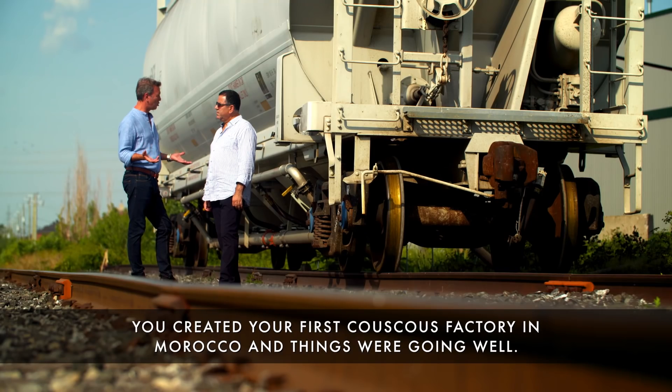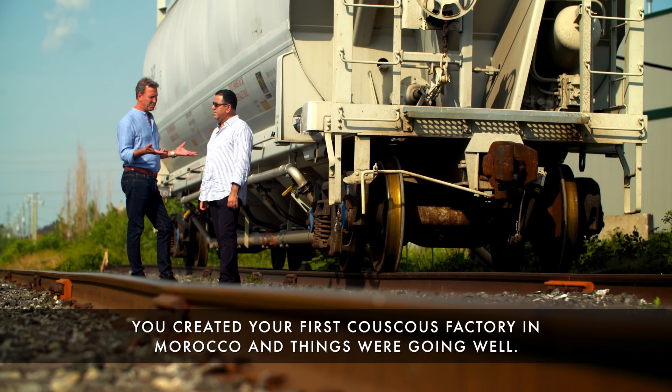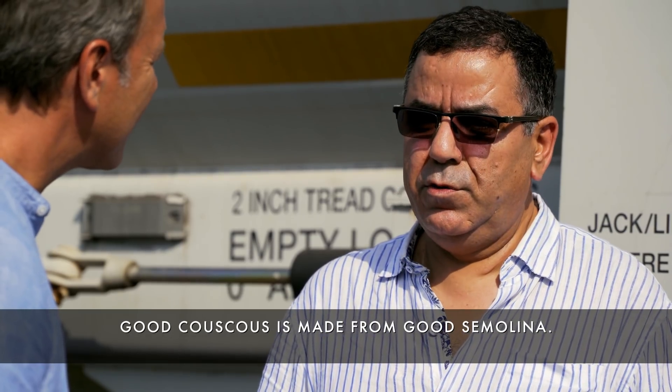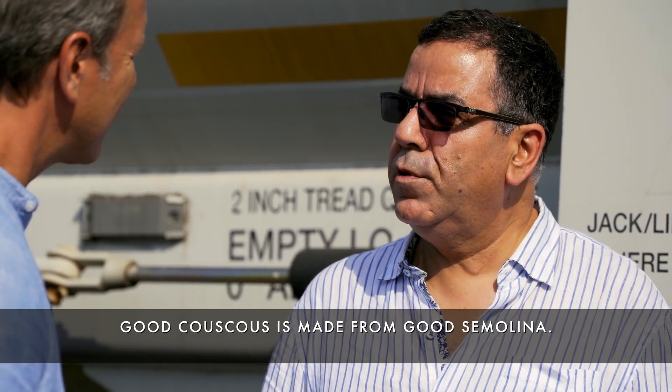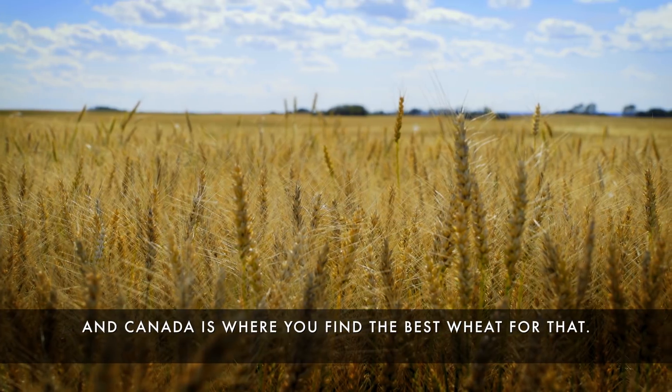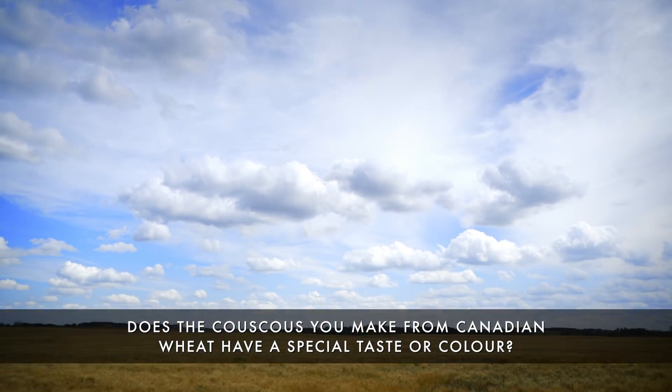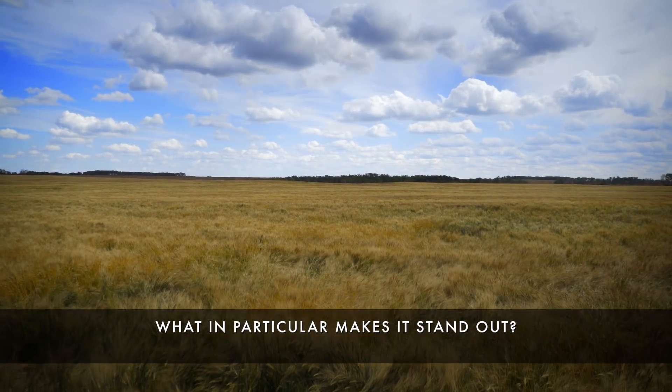T'as créé ta première usine de couscous au Maroc. Ça va bien. Pourquoi déménager au Canada? C'est à partir d'une bonne semoule qu'on obtient un bon couscous. Le blé, c'est le Canada. Le couscous que vous faites avec le blé canadien, il y a un goût, il y a une couleur différente? Qu'est-ce qu'il y a de particulier?